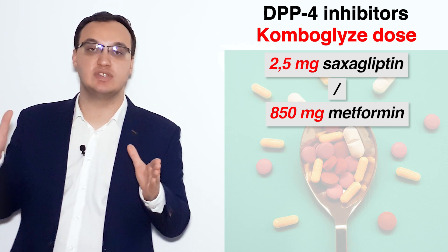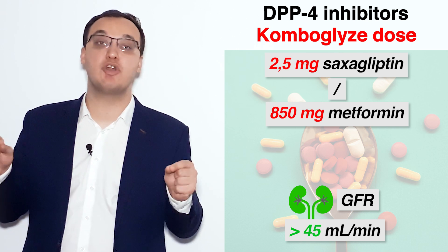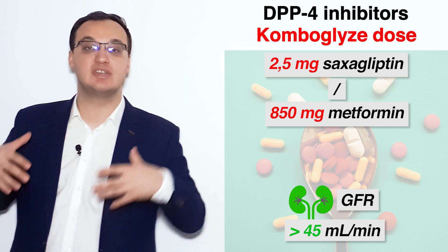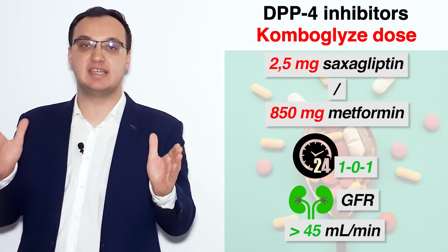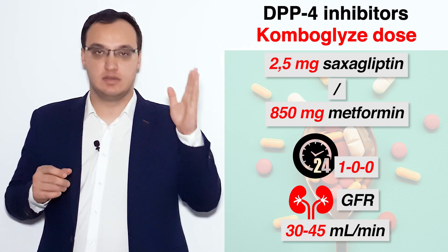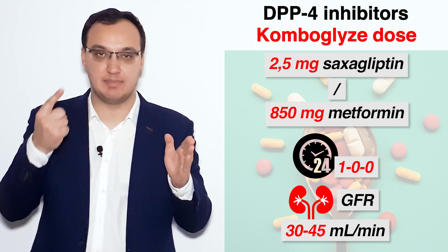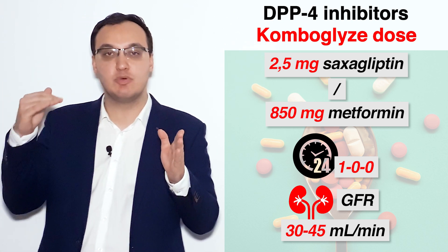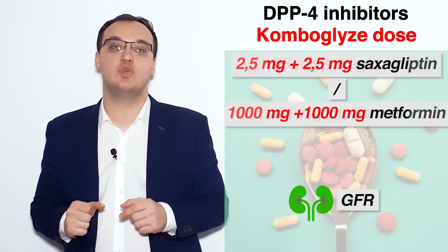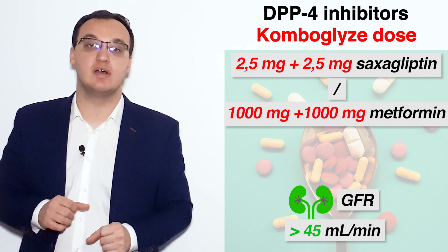When saxagliptin is given alone, the typical dose is 5 mg once daily. But when combined in Combo Glyce, it is always given as 2.5 mg. If the GFR is more than 45 mL/min — meaning kidney function is good — it is given twice daily. If kidney function is reduced, it is given once daily, as 2.5 mg / 850 mg once daily.